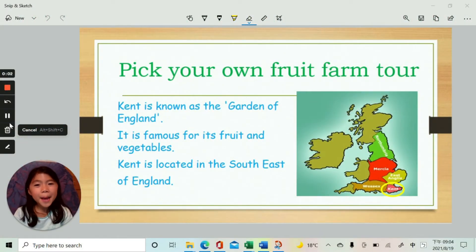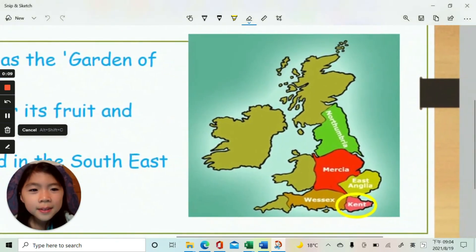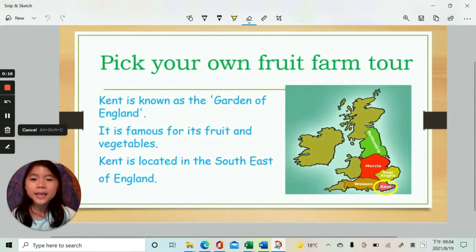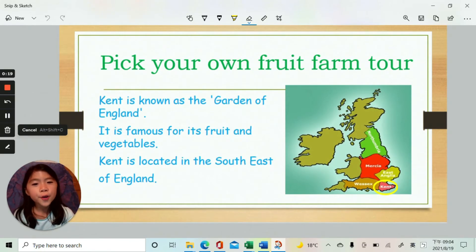In this video, me and my sister will be introducing you to picking your own fruit farms in Kent. Here is a UK map and here is the county of Kent, which is located in the south east of England. It is also known as the Garden of England. It is famous for its fruit and vegetables.